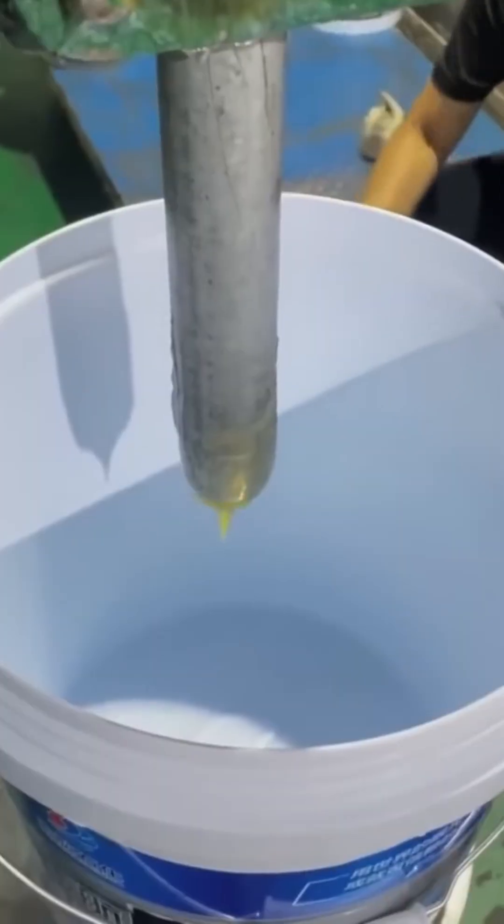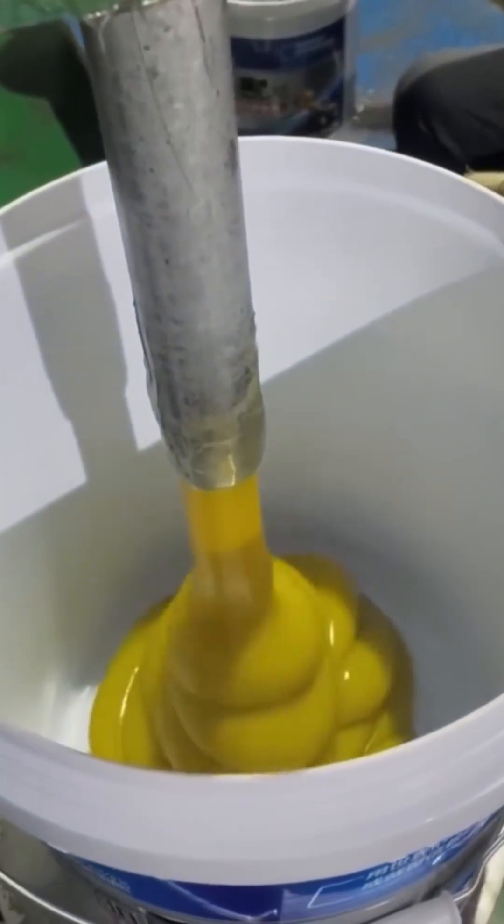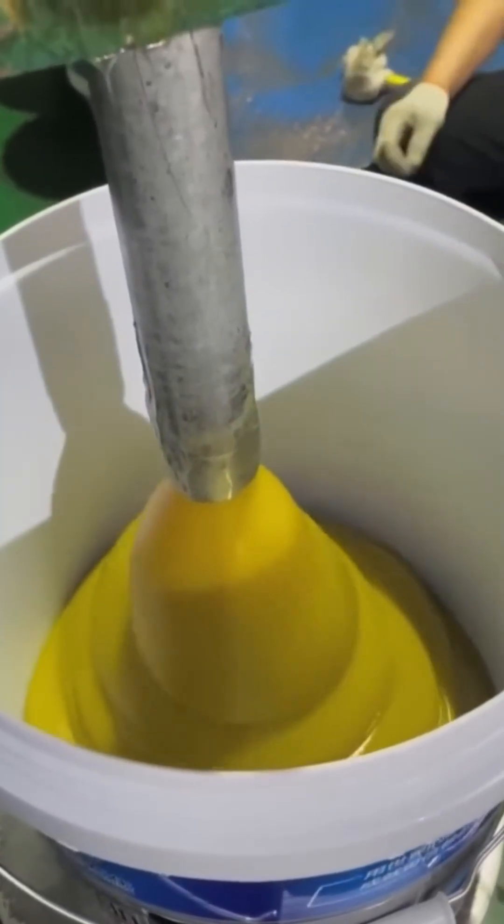Oil sprays into a bucket. This isn't culinary — it's industrial lubrication, destined for gears and bearings that will never taste garlic, but still need TLC.